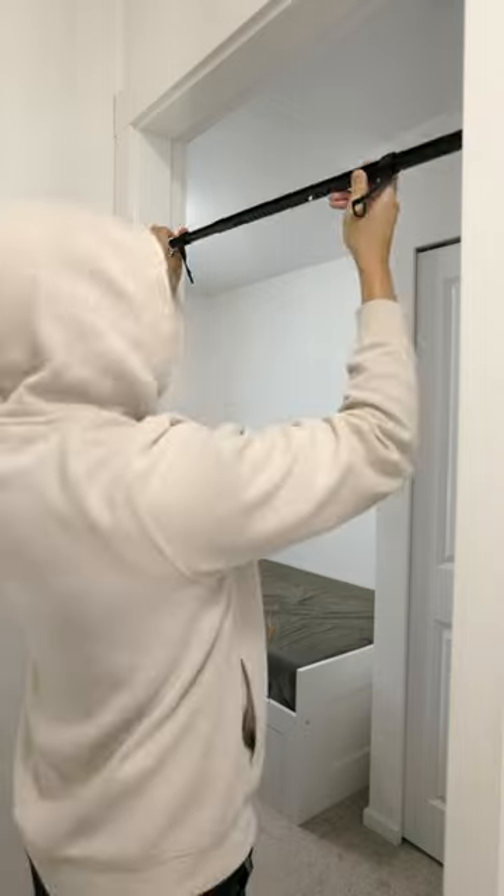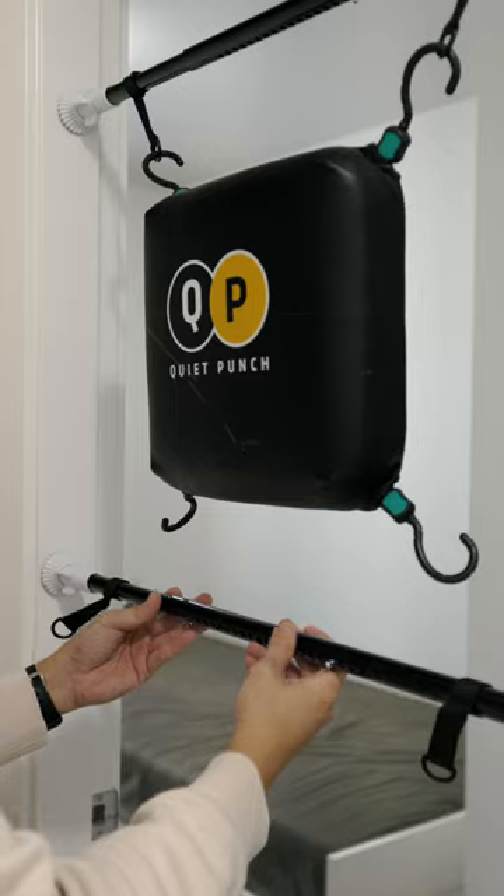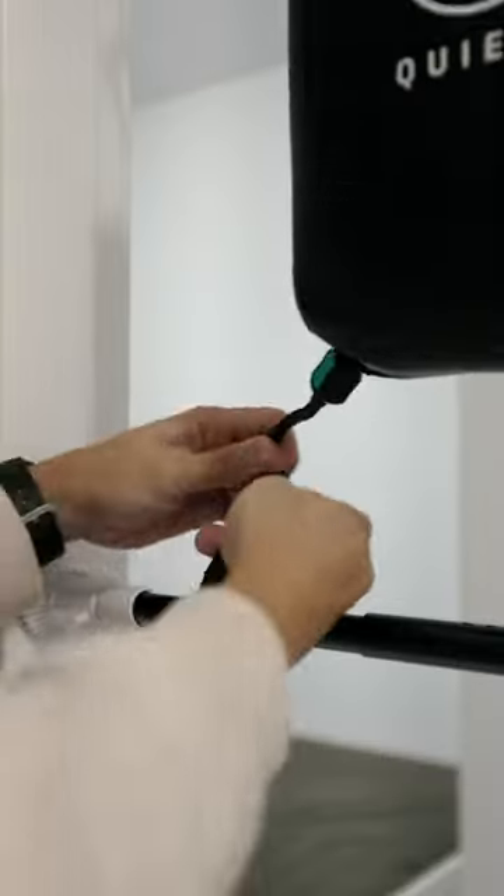What I love about the Quiet Punch is it's very easy to install. The adjustable poles make it possible to fit in any doorway, so there's no need for complex tools or construction.